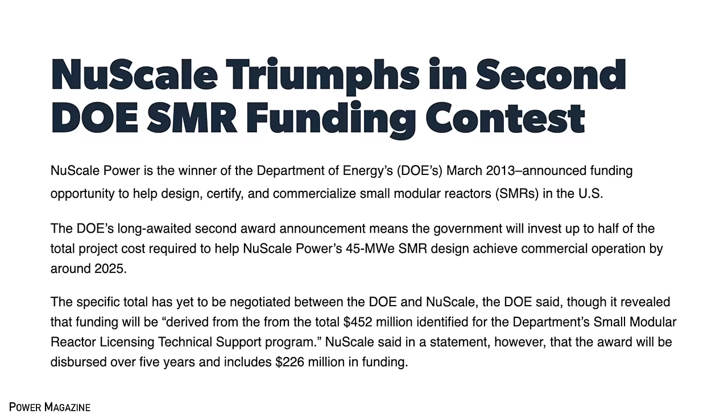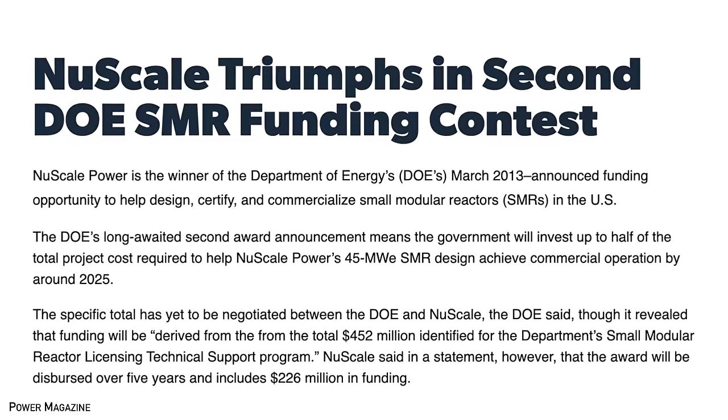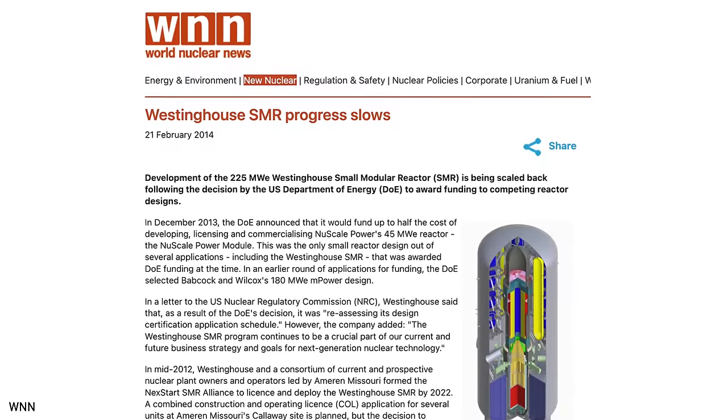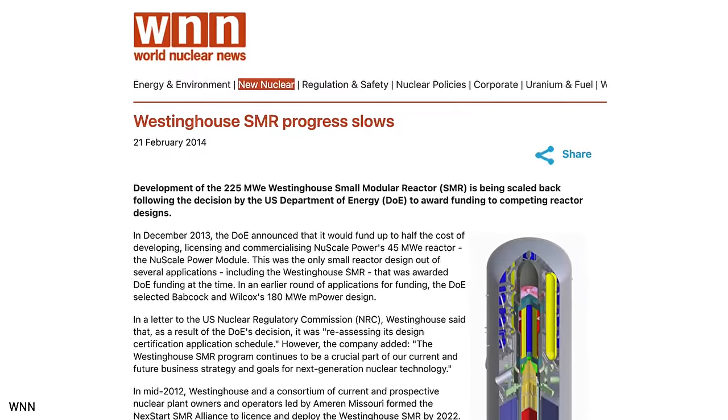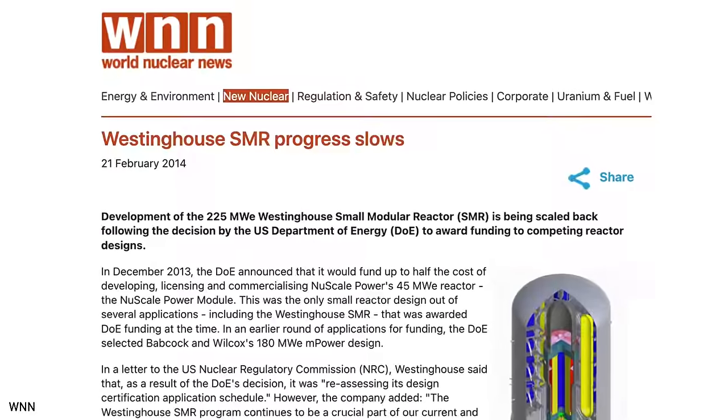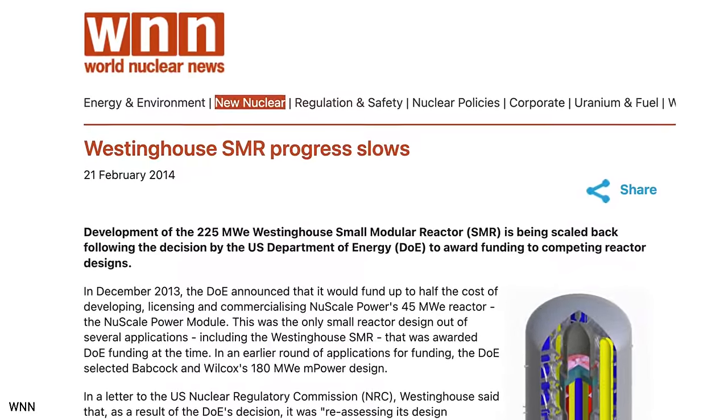However, the US Department of Energy chose to invest federal funds in NuScale Power over Westinghouse and other designs. In January 2014, after failing to find customers and admitting it could not justify the economics of its SMR without government subsidies, the company announced it would scale back its SMR program in the US.